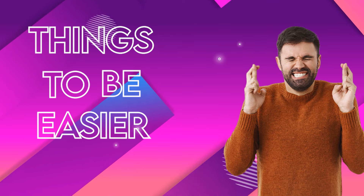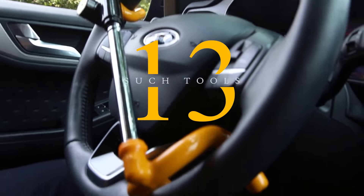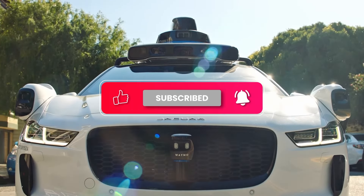From just wishing for things to be easier to making them a reality, here are 13 such tools that will change the way you do things. But before we jump into the video, like and subscribe if you'd like to buy this self-driving car for $1.